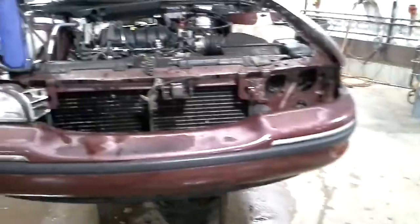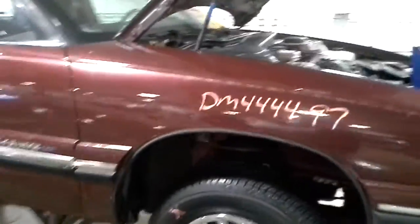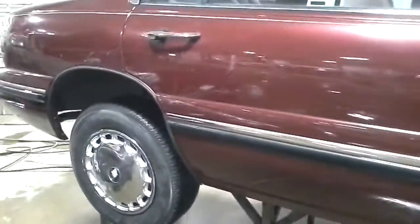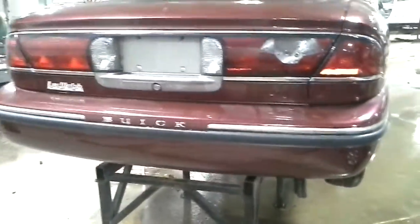As for the '97, the bumper's faded. Both fenders are damaged. The hood is usable. The grille is broke. The doors have dings with some dents in them. The quarter panel's got some scratches. The rear bumper has some scratches but is very usable.